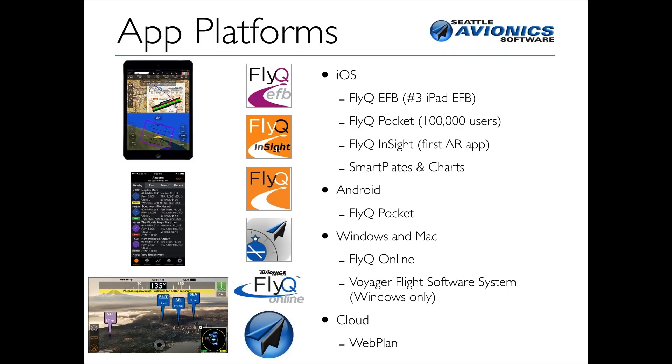You probably know us for our FlyQ EFB product, which is the number three best-selling app on the iPad. Our FlyQ Pocket app is available on Android and on iOS, though we recently replaced it with something called FlyQ Insight. FlyQ Insight is an augmented reality app that actually shows you from live video where the airports are. Mainly today we're going to be talking about our product called FlyQ Online, which works on a Mac, works on Windows, and is a web-based flight planner.